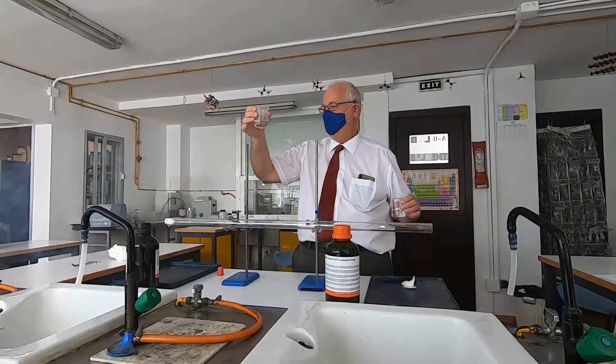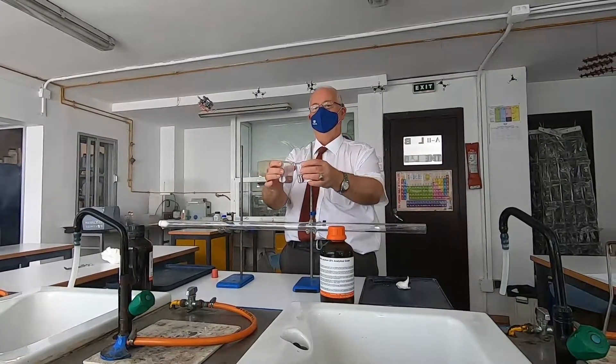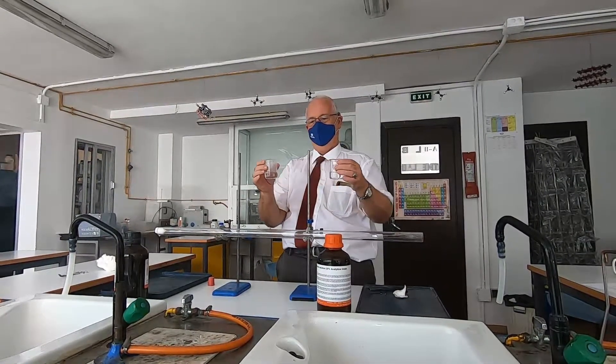This is concentrated hydrochloric acid and this is ammonia. When the two things come together they react and they form ammonium chloride, which is this white smoke. What we're going to do is put the ammonia and the hydrochloric acid into this tube.